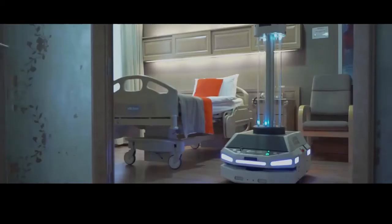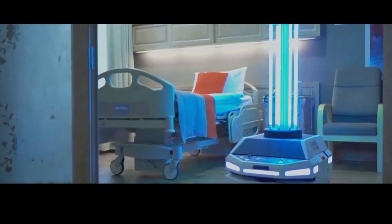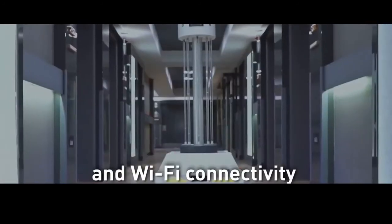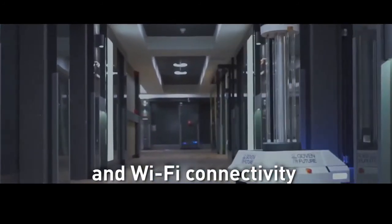According to LG, its robot will harness UV-C light. There are three main kinds of UV radiation: UV-A, UV-B and UV-C. The US Food and Drug Administration has described UV-C as a known disinfectant for air, water and non-porous surfaces.